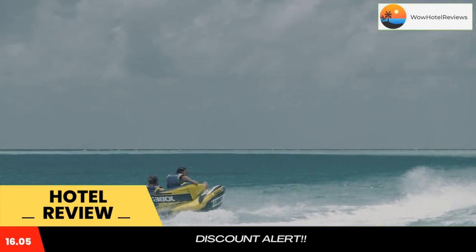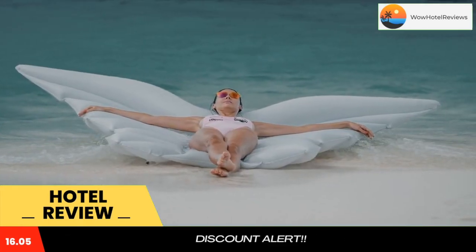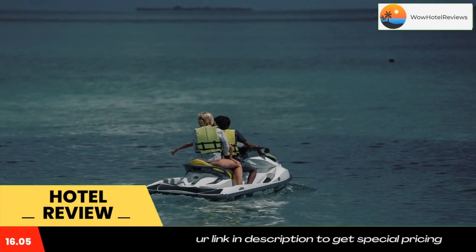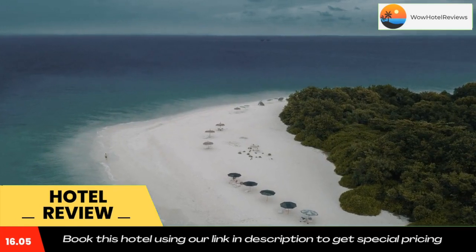Free toiletries and a hair dryer are provided. Every room has an electric teapot, while selected rooms also offer a patio and others have garden views. At Koimala Beach Ukulahas, the rooms include bed linen and towels.